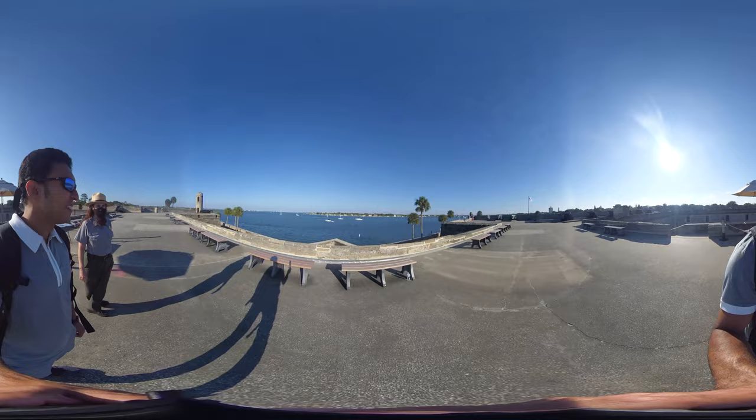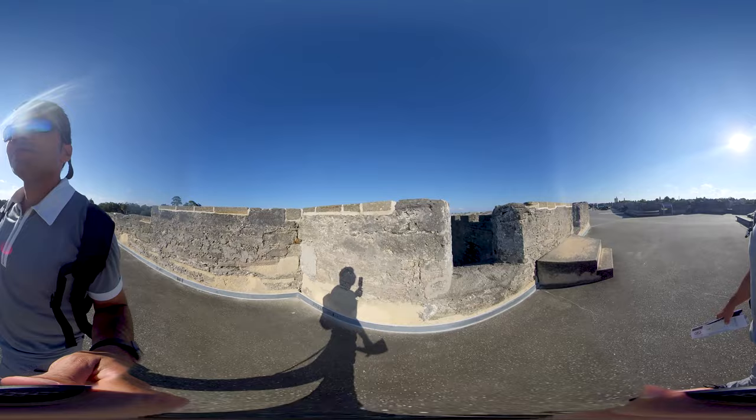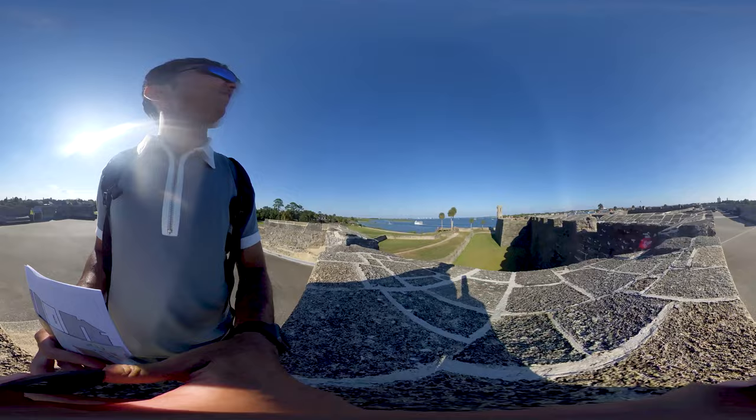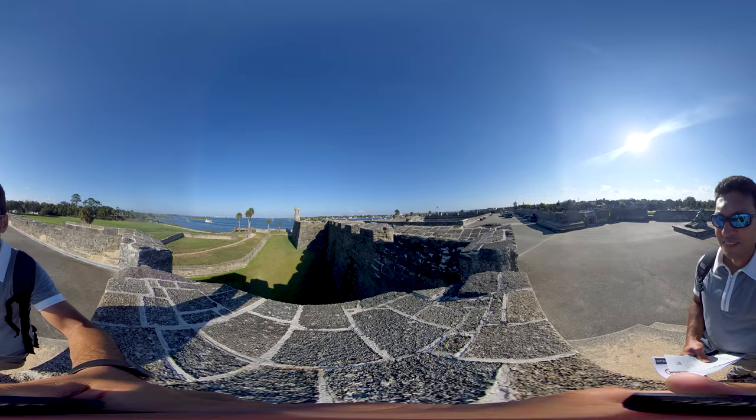Hope you all had fun watching this beautiful Castillo de San Marcos and learning its history. If you enjoyed this episode, please subscribe and share with your friends and family so I can keep creating more videos like this. Hope you enjoy the scenic view of Saint Augustine from Castillo de San Marcos, and I will see you all in the next episode.